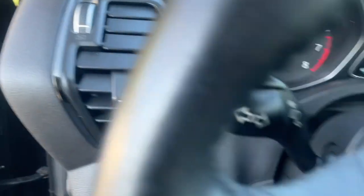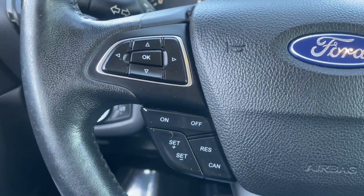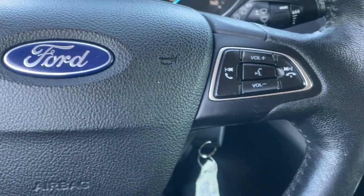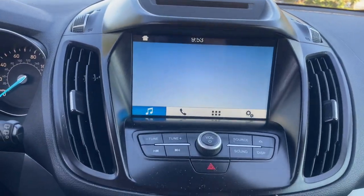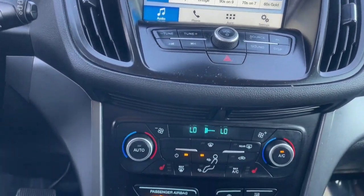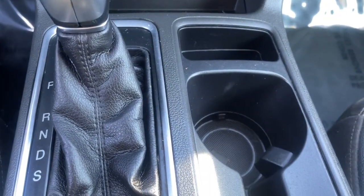These are just some of the great options this vehicle comes with: Apple CarPlay and or Android Auto, keyless entry, power liftgate, premium sound system, heated mirrors, fog lamps, backup camera, satellite radio, steering wheel audio controls, and aluminum wheels.